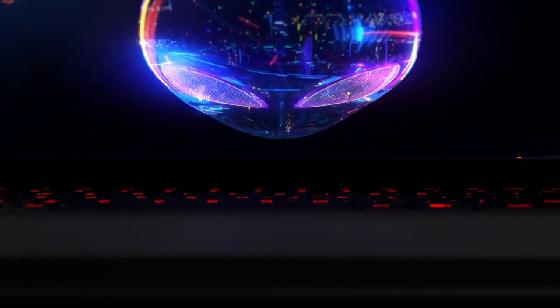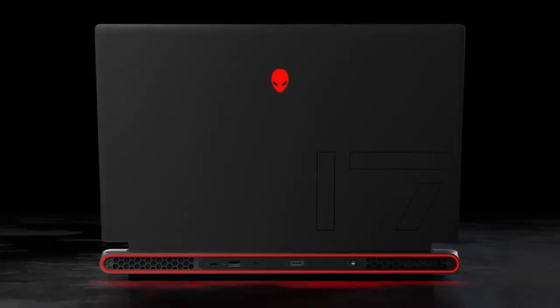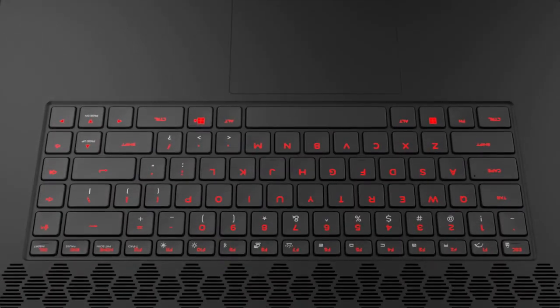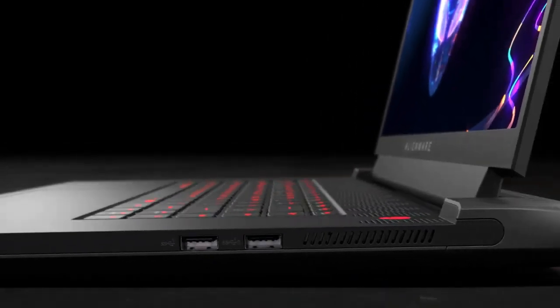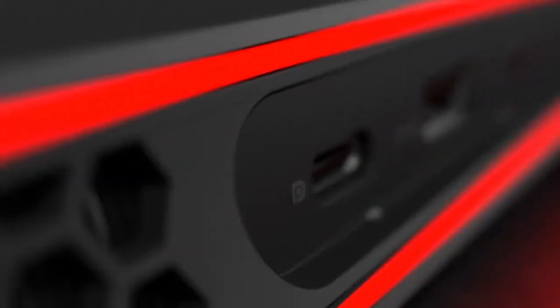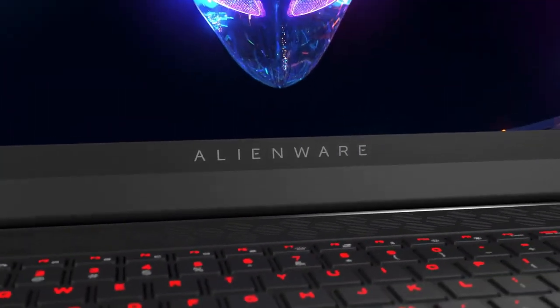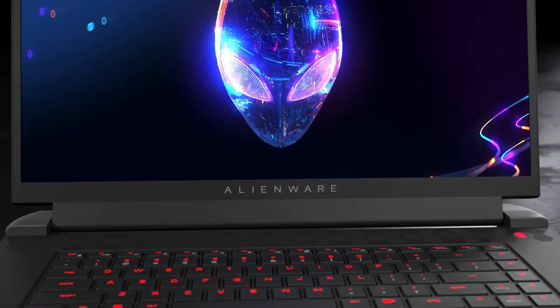Introducing the Alienware M17 R5, the world's most powerful 17-inch AMD Advantage laptop. Born from an incredible collaboration with AMD, the M17 R5 combines Alienware's passion for engineering with cutting-edge Ryzen processors, immersive Radeon graphics, and AMD smart technologies that maximize power for performance never before seen on a gaming laptop.